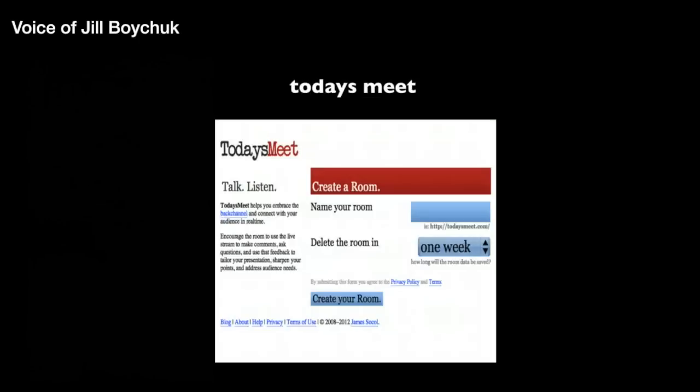Today's Meet — for those of you who are playing with the idea of using Twitter in your classroom but aren't quite ready to take the plunge, I would suggest Today's Meet. It's a tool that can be used in the classroom to allow students to communicate and collaborate with each other. The teacher or presenter creates a room, which allows students a safe and secure environment to collaborate.